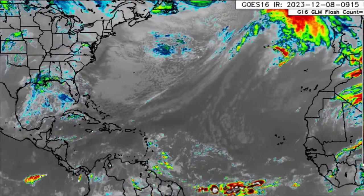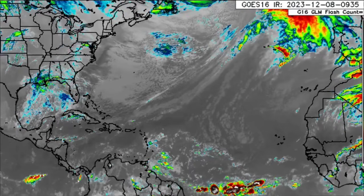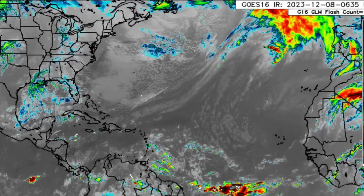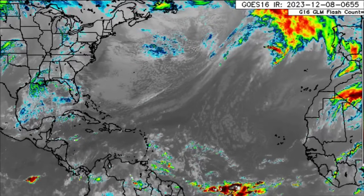Hey everyone, it's Danny and welcome to this update video this morning. I hope you're doing great and we're going to be talking about what is happening across the Atlantic and what is expected as we head through today.